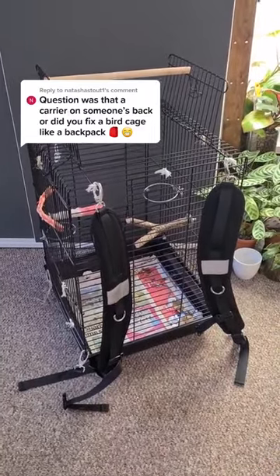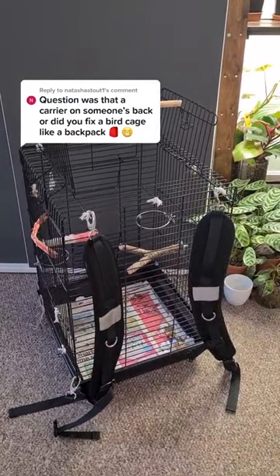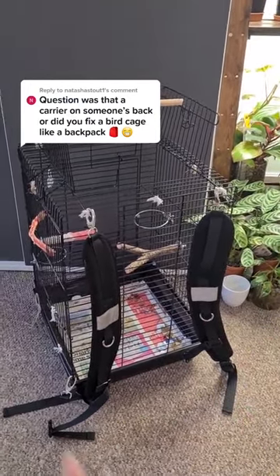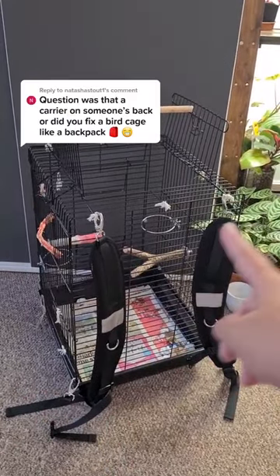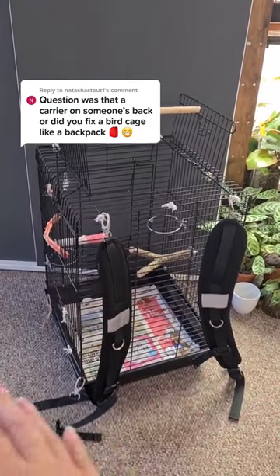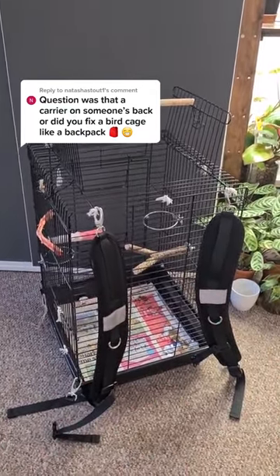The answer is the latter — it is indeed a travel cage, just equipped with these two beautiful straps that I got off Amazon. Everything else is pretty much secured with ropes to make sure the tray doesn't slide around and things don't fall apart when we carry it.